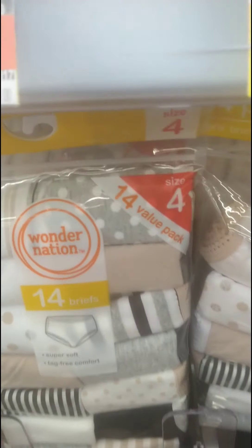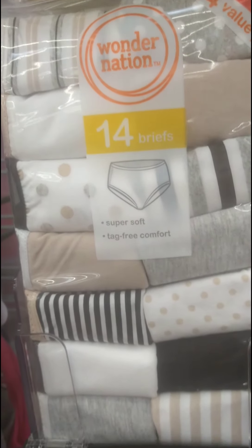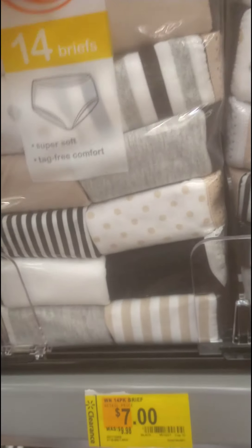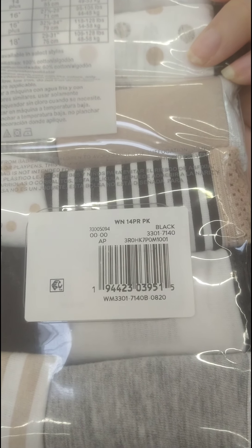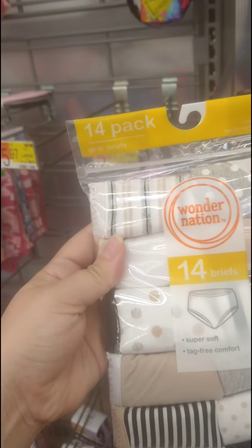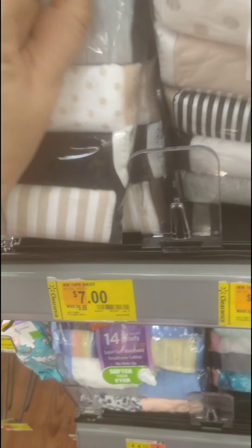I also found a 14-pack of briefs for little girls — Wonder Nation — down from $9.98 to $7. I think this is actually a better deal than the Reebok pack since you get more underwear. They have different sizes too.